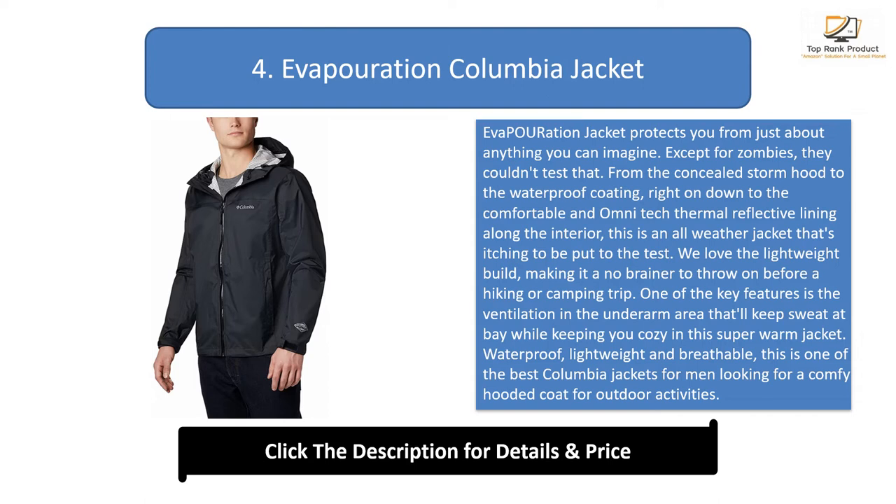One of the key features is the ventilation in the underarm area that keeps sweat at bay while keeping you cozy. Waterproof, lightweight, and breathable, this is one of the best Columbia jackets for men looking for a comfortable hooded coat for outdoor activities. It also packs down to almost nothing, making it super easy to store.